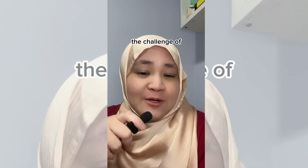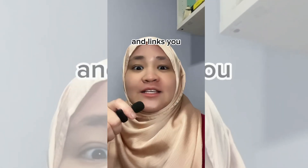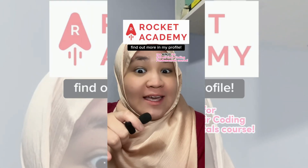They actually review the syllabus every now and then to make sure it's updated to how the industry is going. So if you think you're up to the challenge of a coding bootcamp that teaches you how to code and links you up with career resources, check out Rocket Academy in my profile.